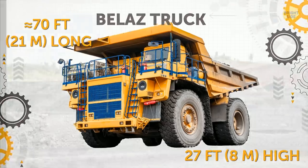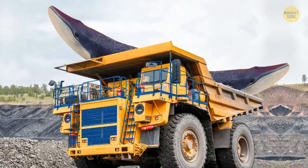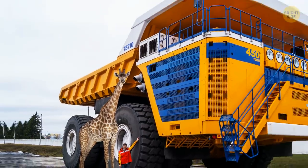Haul Truck. The largest haul truck in the world can carry the weight equal to more than two fully-grown blue whales. The average person wouldn't even reach the top of the vehicle's huge wheel. The giant is almost twice as tall as a giraffe.